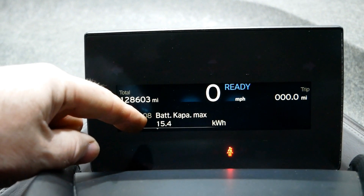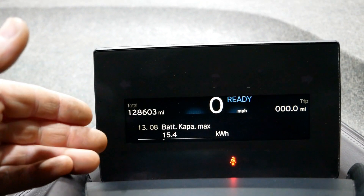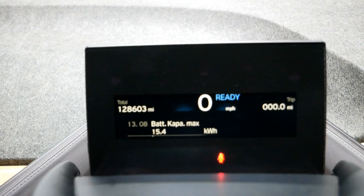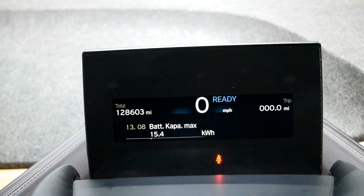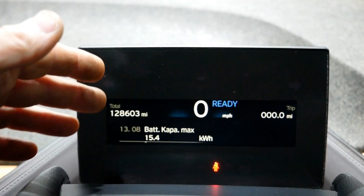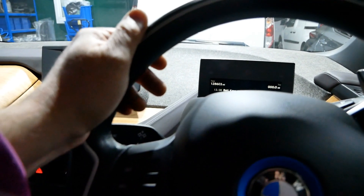We scroll across until we can see 'battery kappa max' — there it is: 15.4 kilowatt hours. That's the current maximum capacity of the battery pack. This figure does vary; there are lots of factors that can affect current battery performance, primarily temperature. This car has also been sat for a couple of months in the workshop while I get it cleaned up ready for sale, so I wouldn't be surprised if that figure improves once it starts getting driven and used again.